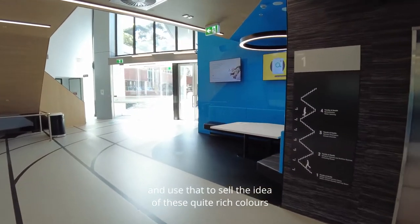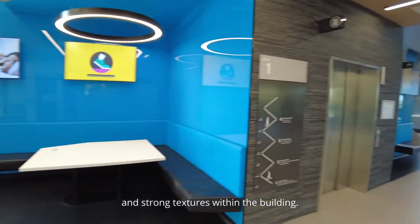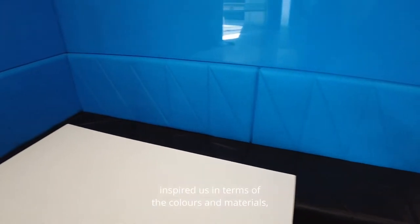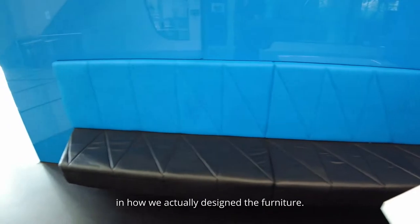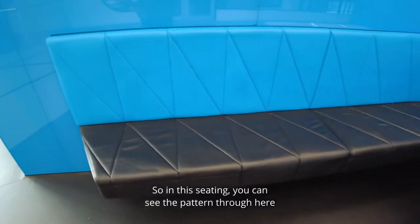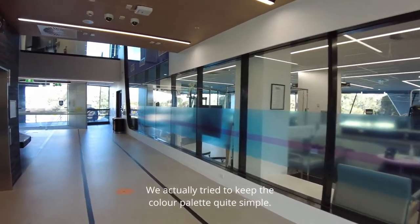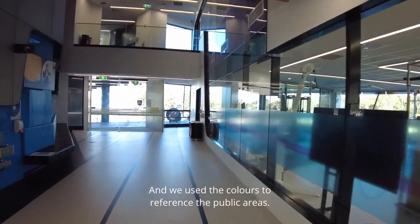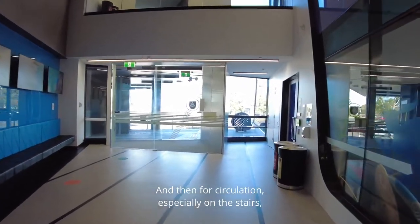Modern athletic shoes inspired us not only in terms of colors and materials but also in how we designed the furniture. In this seating you can see the pattern replicates how shoes are typically laced up. We kept the color palette quite simple, using colors to reference the public areas, and for circulation — especially on the stairs — we used timber.